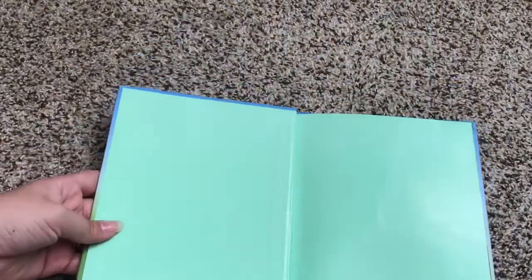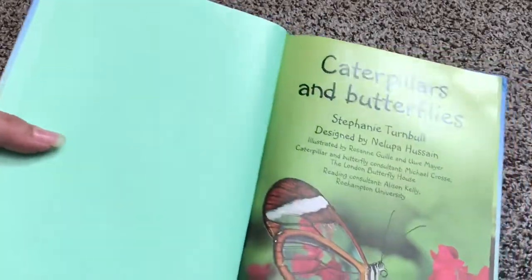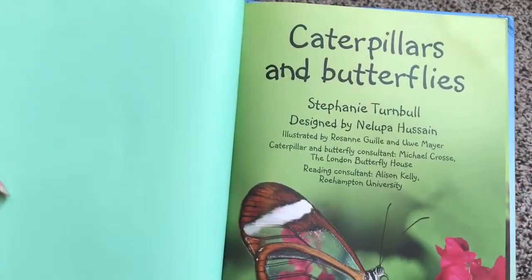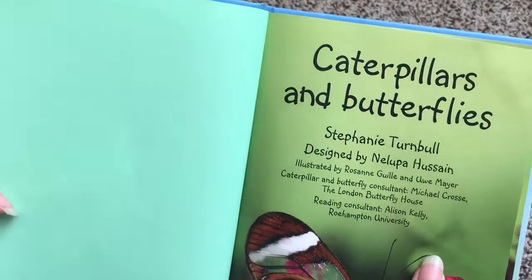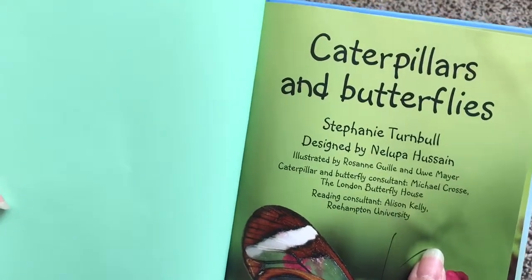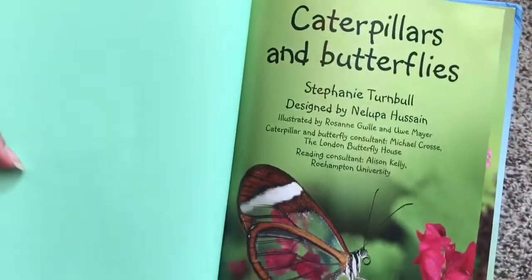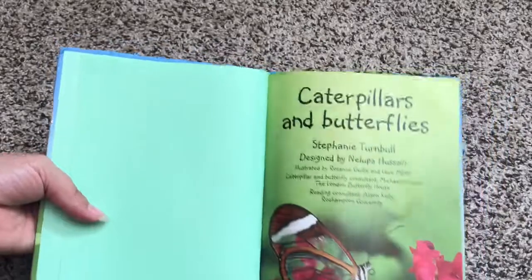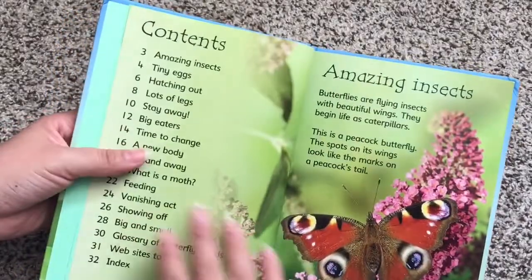So let's take a look at the inside. They're nice hardcover books. Like with every single beginner book, they have consultants. In this case, there's a Caterpillar and Butterfly Consultant from the London Butterfly House — very fancy — as well as a Reading Consultant to make sure that the information is written in a way that children can understand.